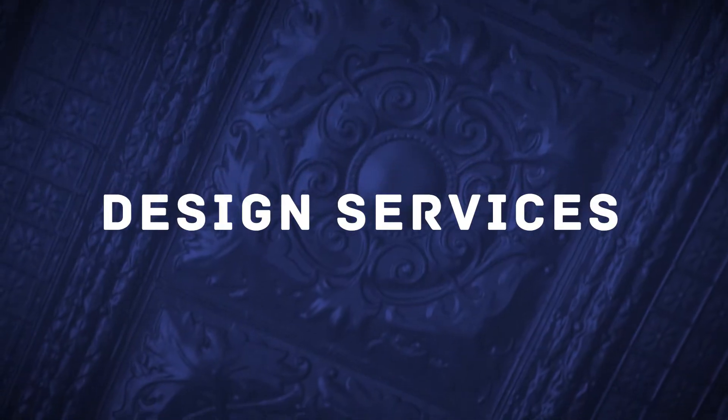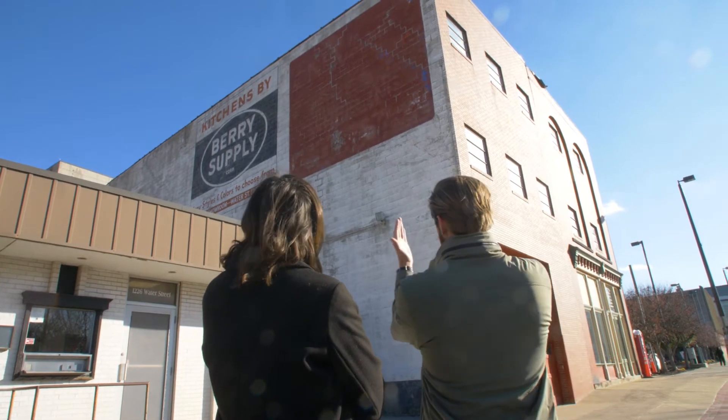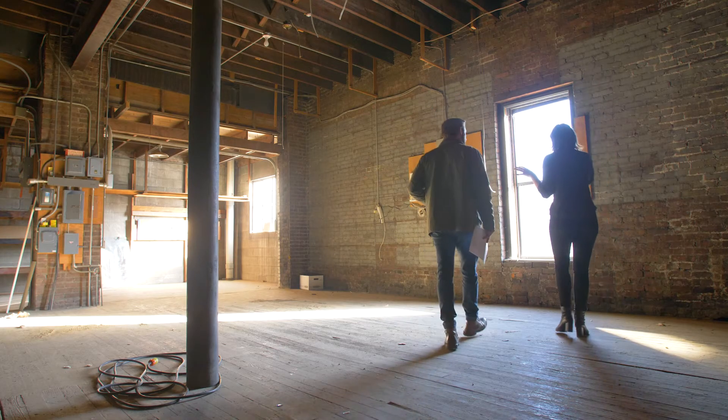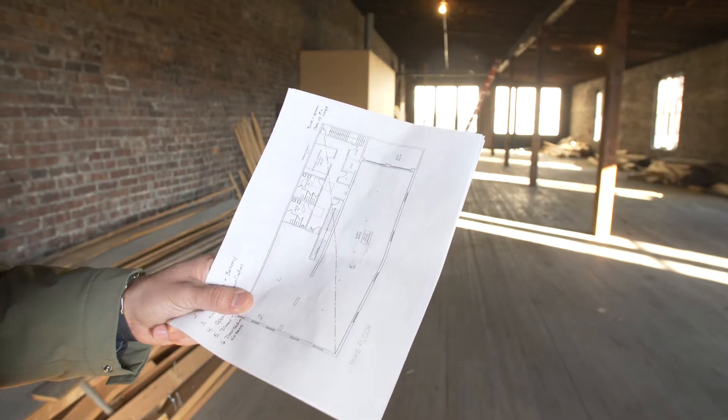We identified that there was a gap in design and concept where business owners were approaching us saying they want to use historic tax credits and know their building needs an upgrade, but they don't actually know what that would look like. So with Main Street West Virginia, we're able to determine what that storefront would look like if you took it back to its historic appearance.